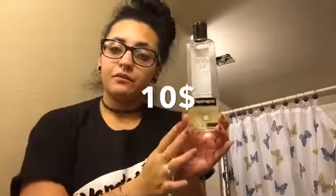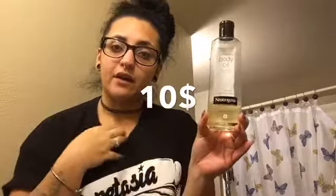For my body after I get out of the shower, I use this Neutrogena Body Oil Light Sesame Formula. It's almost gone — this is my second bottle. I use it straight out of the shower when my body's still damp; I find it works best that way.